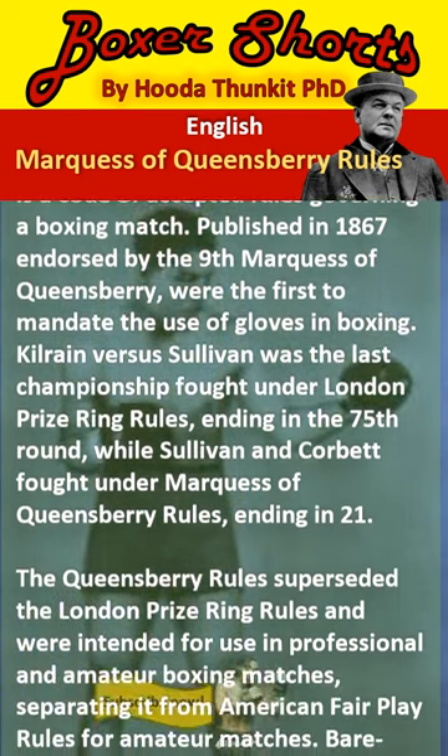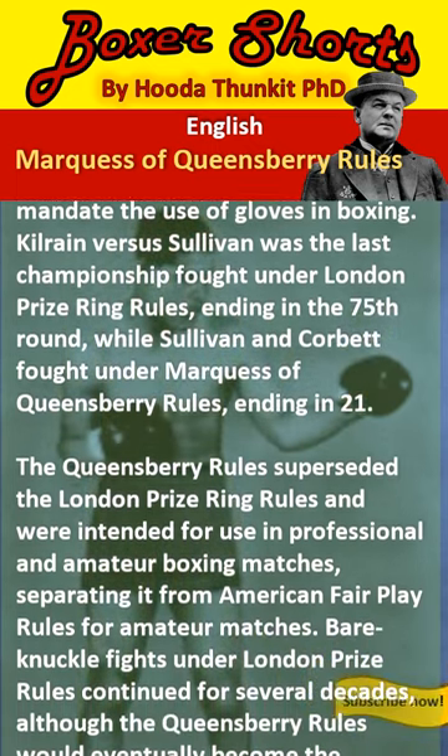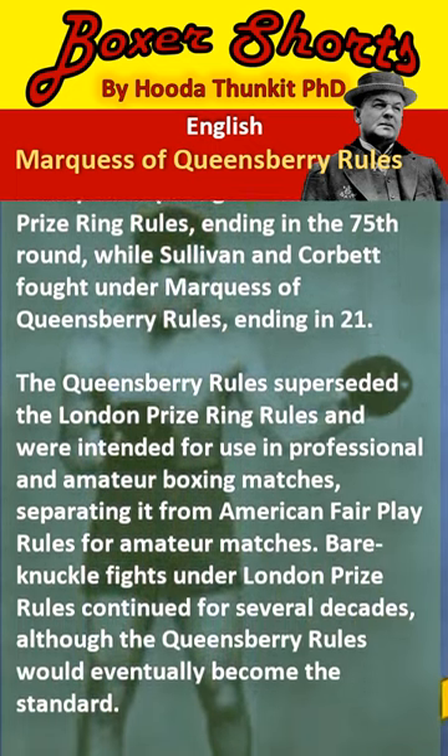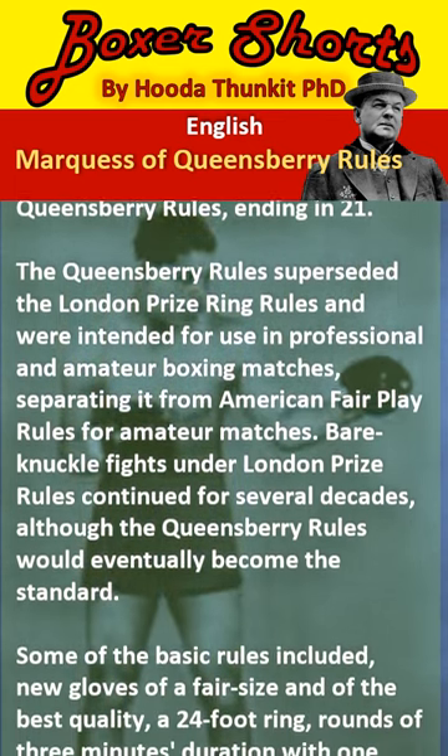The Queensbury Rules superseded the London Prize Ring Rules and were intended for use in professional and amateur boxing matches, separating it from American fair play rules for amateur matches. Bare knuckle fights under London Prize Rules continued for several decades, although the Queensbury Rules would eventually become the standard.